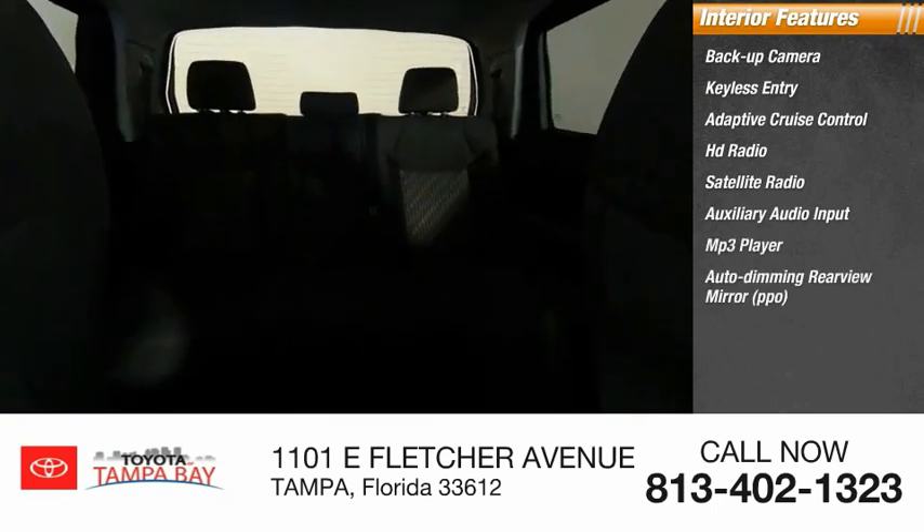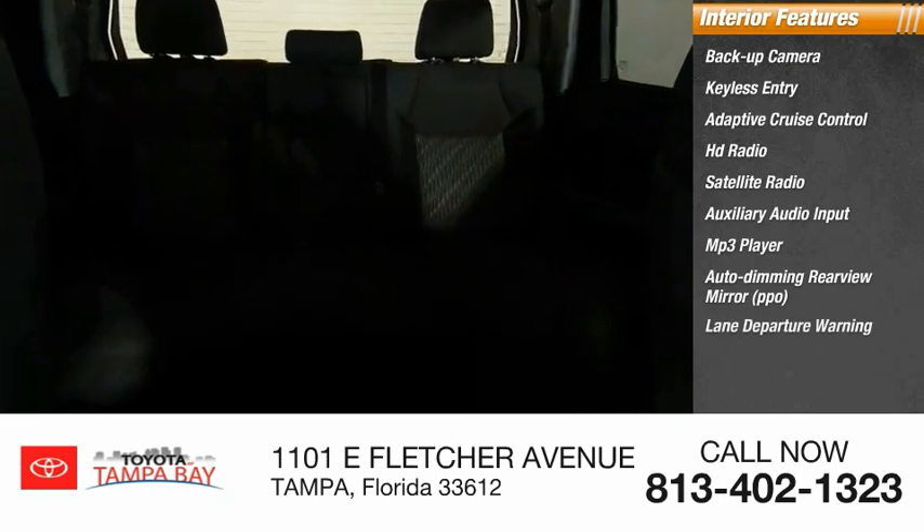Auto dimming rearview mirror, PPO lane departure warning, and cruise control. Your new ride is just a phone call away.